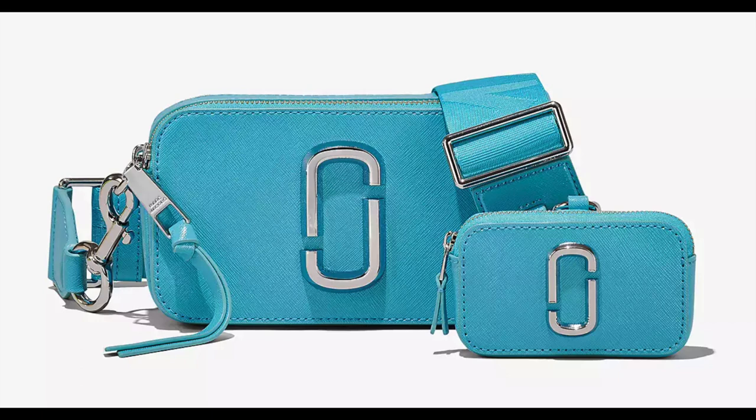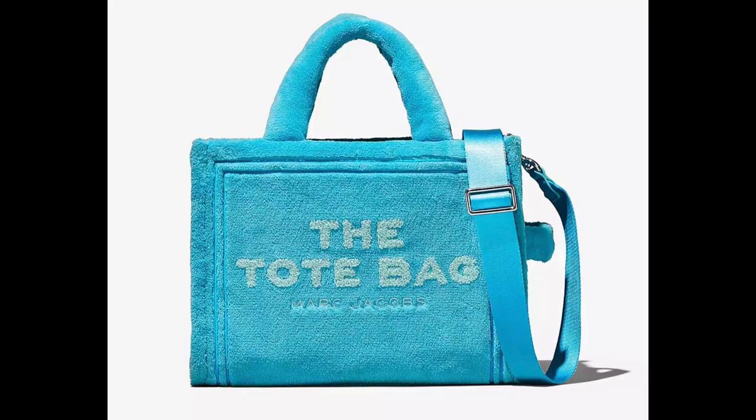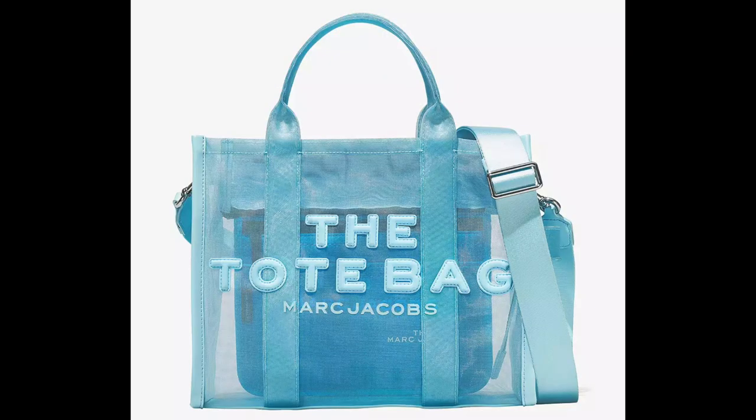Looks like the Snapshot has gotten an upgrade — it's now called the Snapshot utility bag, where it has this extra little pouch on it. This is the micro bucket bag. And this just screams summer — it's your towel and your bag all together. This is the Terry tote. And another great summer bag, the mesh tote.